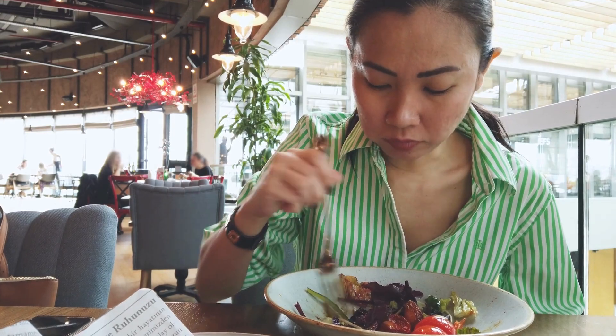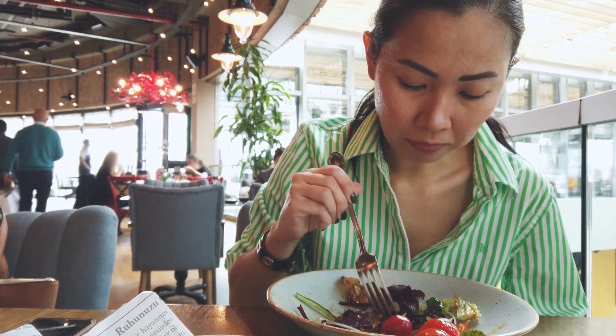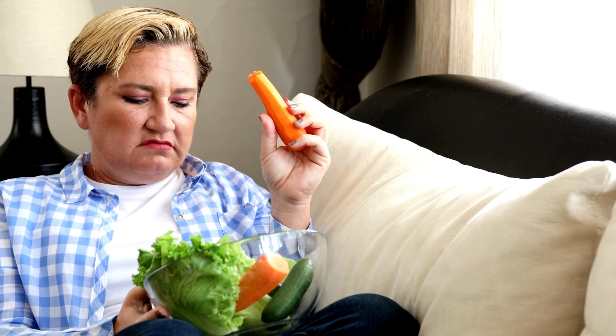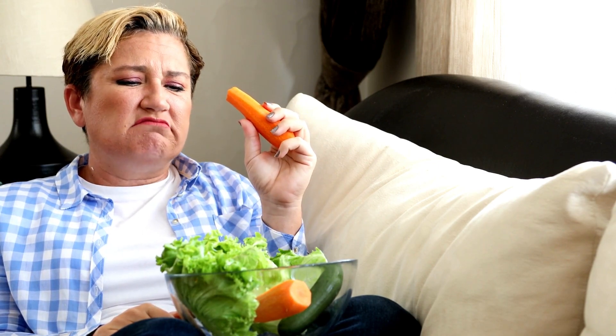Each vitamin and mineral serves a unique function in the body, and a healthy balanced diet plan should include a variety of foods to ensure adequate intake of all essential micronutrients. It is important to consume a well-rounded diet that includes a variety of fruits, vegetables, whole grains, lean proteins, healthy fats, and dairy products.